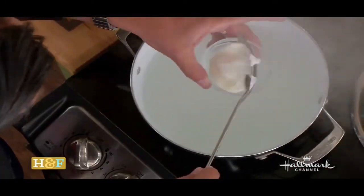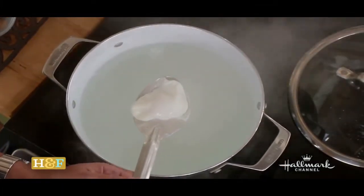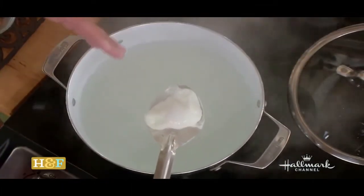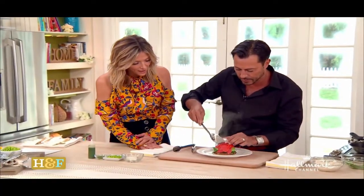This is a perfect poached egg. That's what I wanted to show everyone. Isn't that just great? Look at how that's formed. You really should try that technique, because it is absolutely perfect. So I'm just going to lay that on top here.